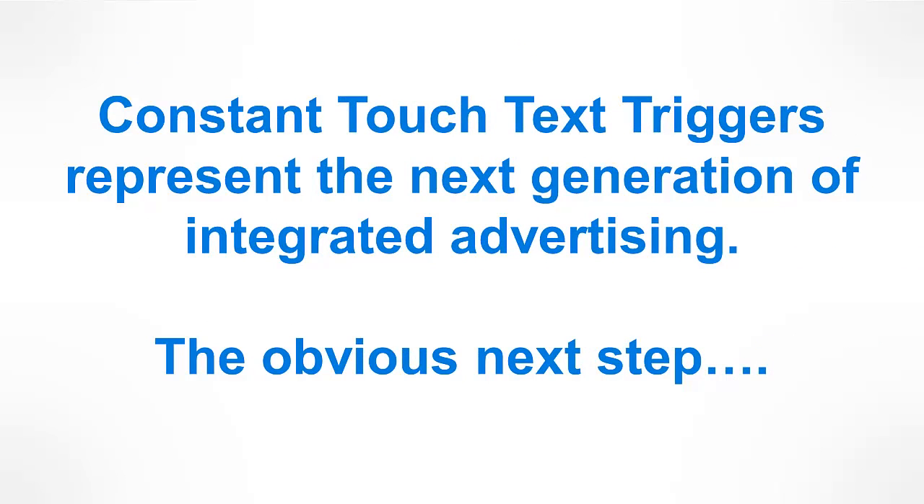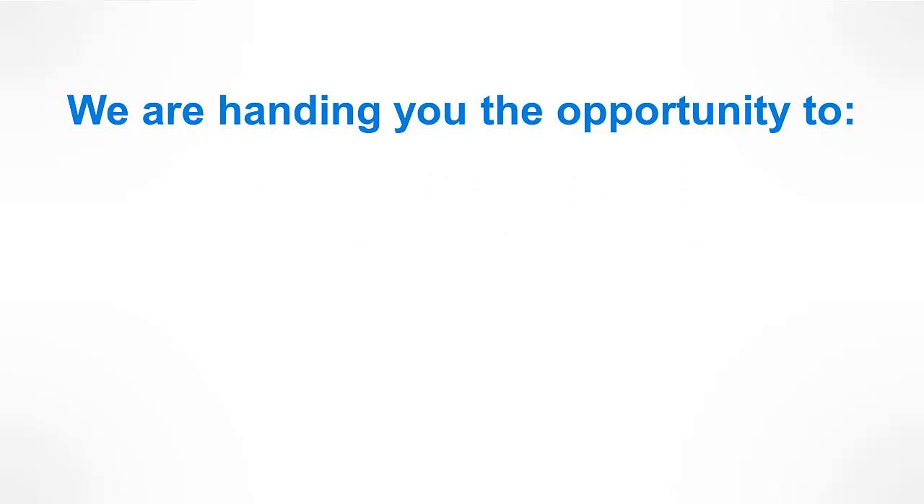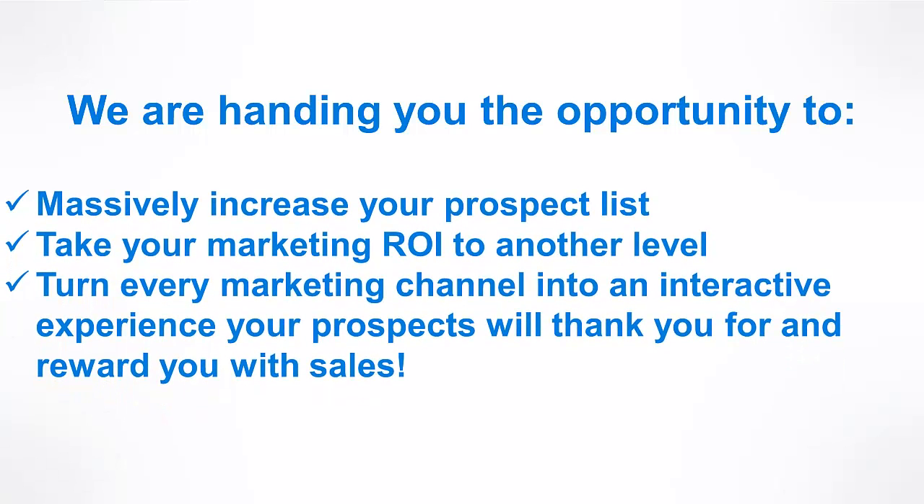Constant Touch Text Triggers represent the next generation of integrated advertising — it's the obvious next step. We are handing you the opportunity to massively increase your prospect list, take your marketing return on investment to another level, and turn every marketing channel into an interactive experience your prospects will thank you for and reward you with sales.